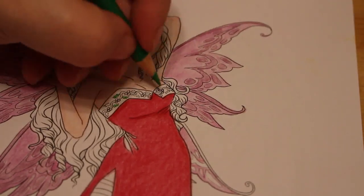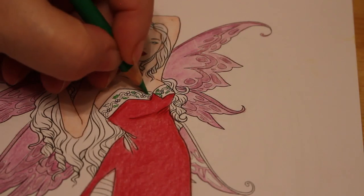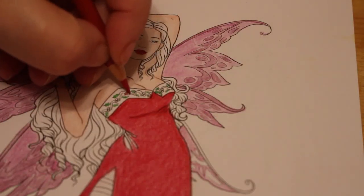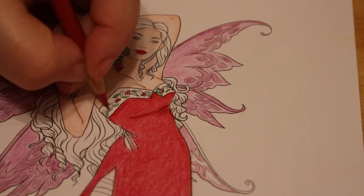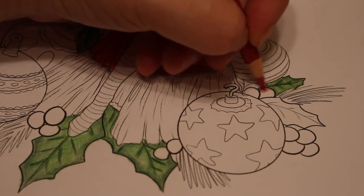I'm just trying to color in these tiny holly bits on her dress — could have used a fine liner on it. I wish I could monetize my account, it would be nice to make a little bit of money, but it doesn't happen and it's not the end of the world. I've got more important things to worry about than whether I can monetize my YouTube account.